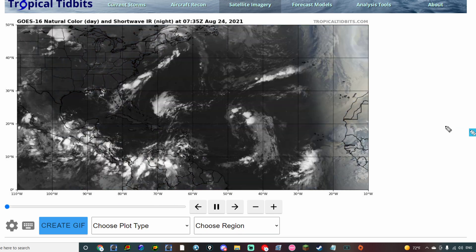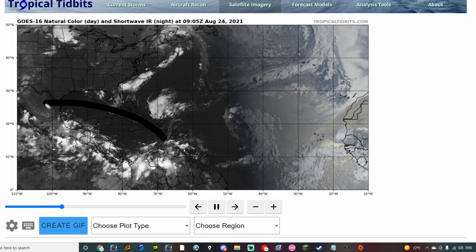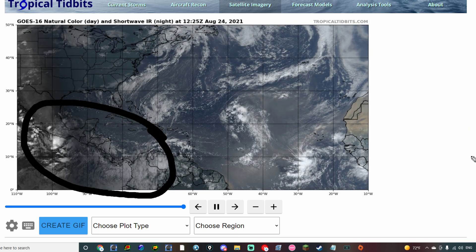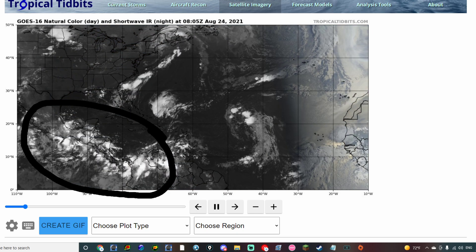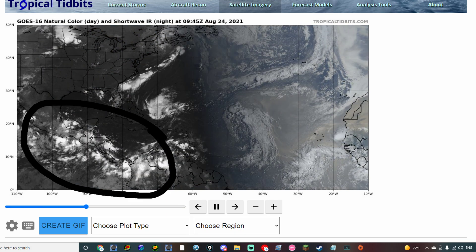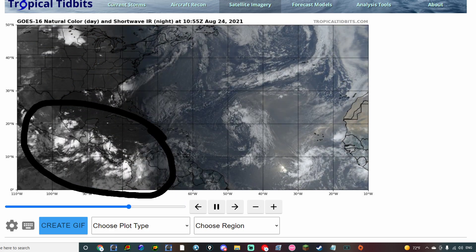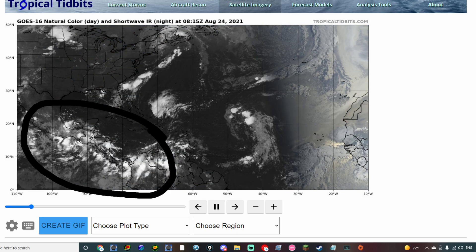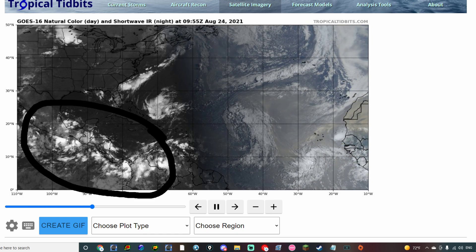Looking at the wide-view satellite imagery here for the Atlantic Basin, we have a lot of cloudiness, specifically around Central America right over here. It just so happens that it's monsoon season over there, and so there's a lot of upward motion, a lot of rising motion, and a lot of vorticity potential in that general vicinity. There's also an invest designated out there in the Pacific; however, according to most of the models, it's not forecasted to impact areas along land. So that is the good news.